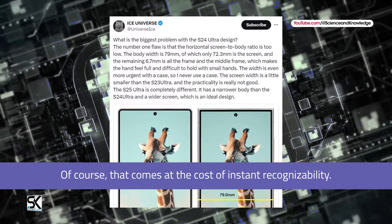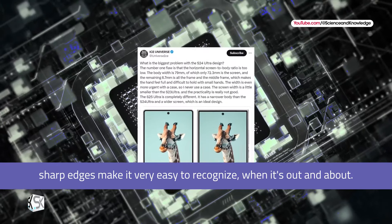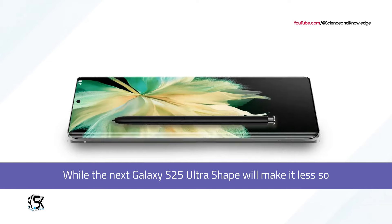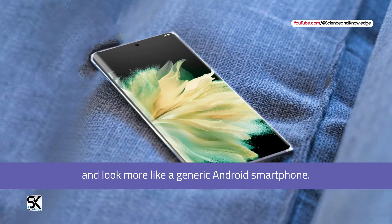Of course, that comes at the cost of instant recognizability. The Galaxy S25 Ultra's sharp edges make it very easy to recognize when out and about, while the next Galaxy S25 Ultra's shape will make it less so and look more like a generic Android smartphone.